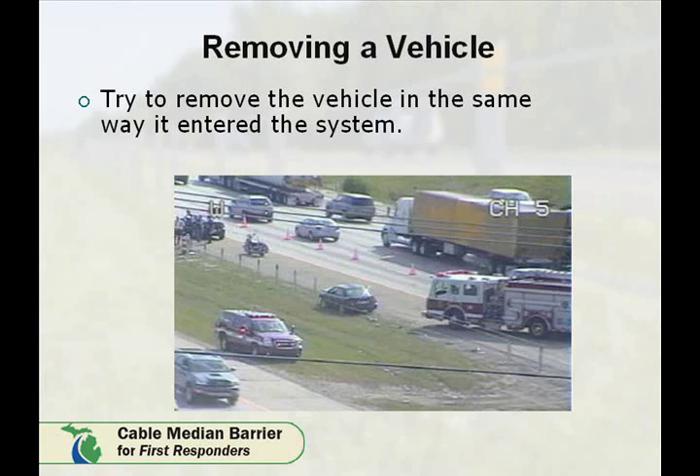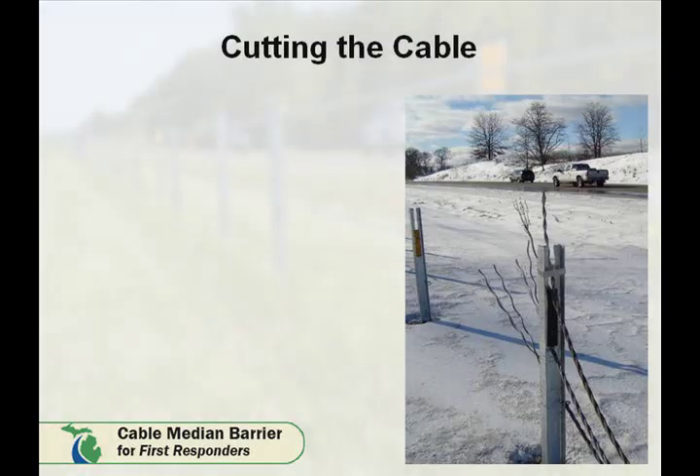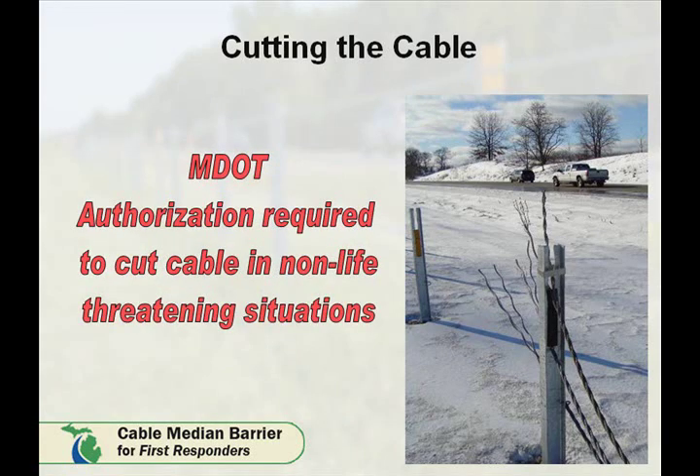Another technique to remove the vehicle is to remove it in the same direction it entered the system. Lastly, release cable tension by loosening a turnbuckle between two upright posts. The turnbuckles are located approximately 1,000 feet apart and they connect two pieces of cable. Each turnbuckle has two inspection holes. Before loosening the turnbuckle, it is important to verify the presence of the cable in the inspection hole. If the cable is under tension, never loosen the cable past the inspection hole in the turnbuckle. Only as a last resort, cut the cable under tension. This is important for the safety of everyone at the impact area.